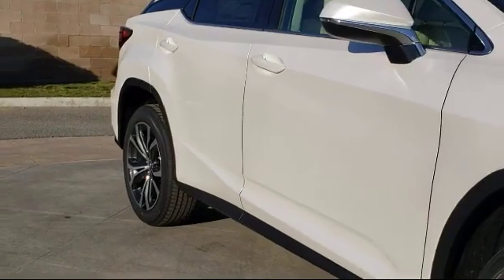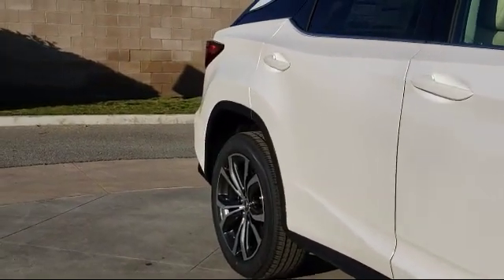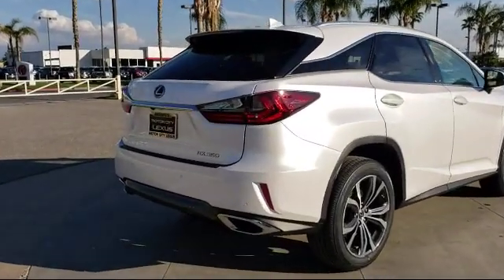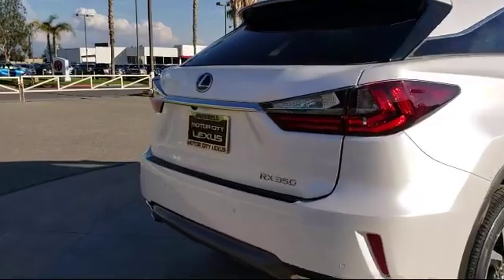Since 1940, Motor City has been proudly serving our community, making sure to provide the best customer service around. We work with our customers to provide a convenient, low pressure and transparent process to get you driving off in the vehicle that's right for you.